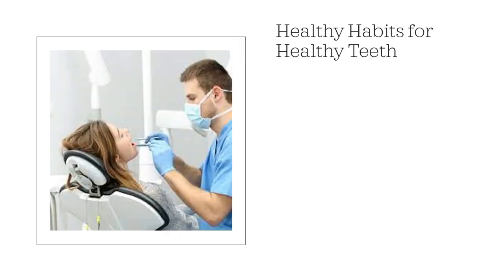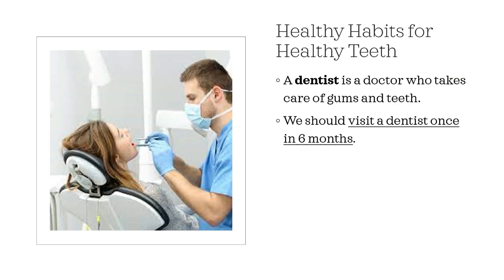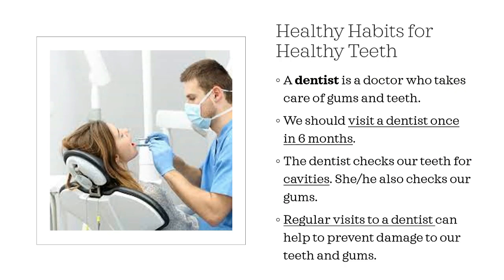A dentist is a doctor who takes care of gums and teeth. We should visit a dentist once in six months. The dentist checks our teeth for cavities and also checks our gums. Regular visits to a dentist can help to prevent damage to our teeth and gums.